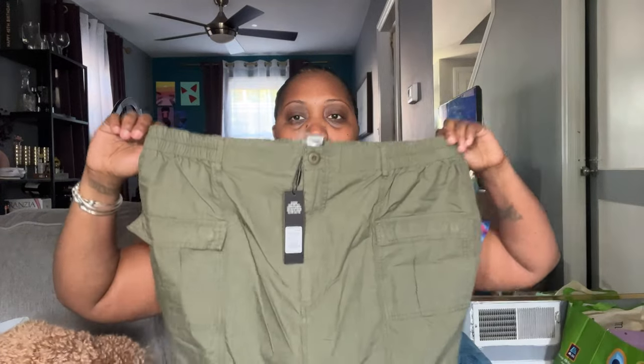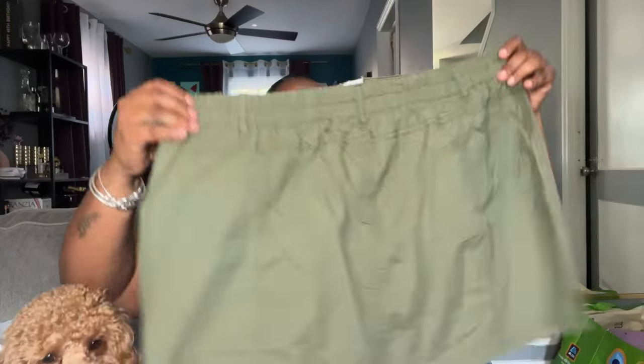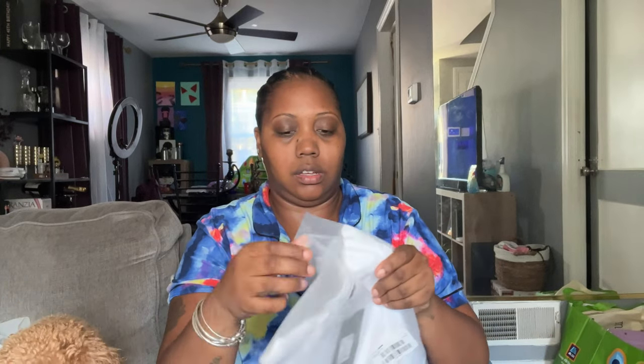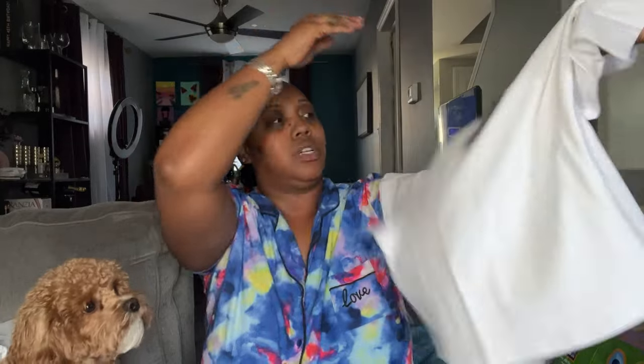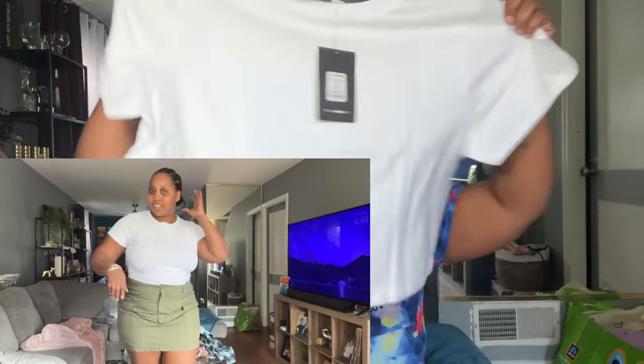The next two items are the crop top and the cargo skirt. I got the cargo skirt in a 2x — fingers crossed it'll fit, because I am going to wear this with the shoes. Oh y'all, this is a mini mini mini skirt. It is on sale and it has an elastic waist, so I should be okay. And then this is the crop top — or just a plain white shirt, also in a 2x. I love the material on this, it's really really soft. I love this — I should get more colors.